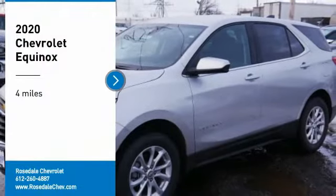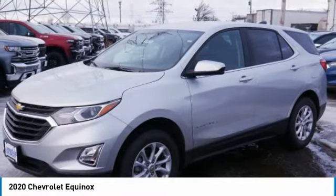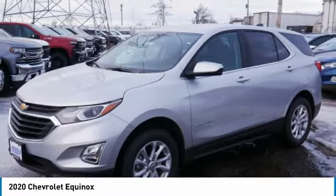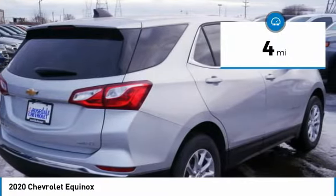ComTestDrive, the 2020 Chevy Equinox. Fuel efficiency, safety, and value equals the Chevy Equinox. This vehicle has less than 100 miles.